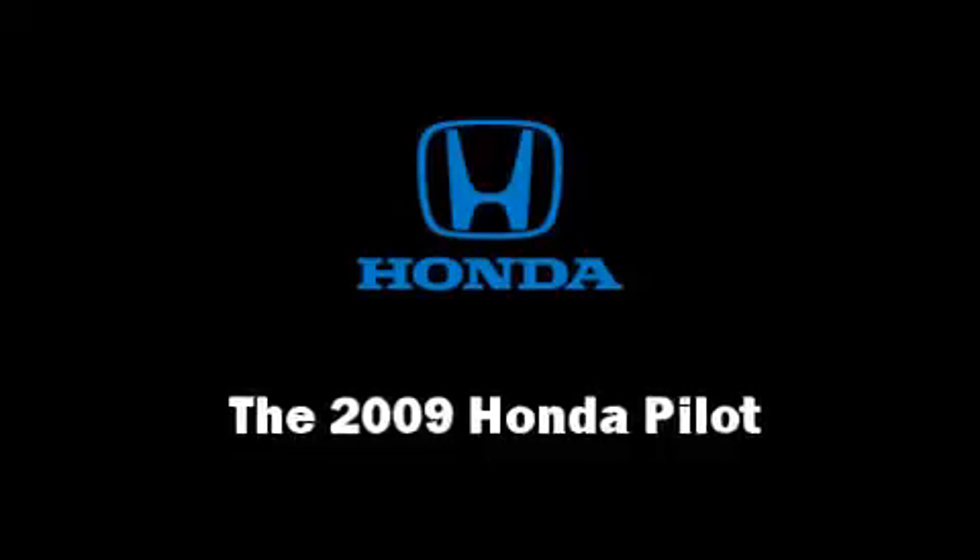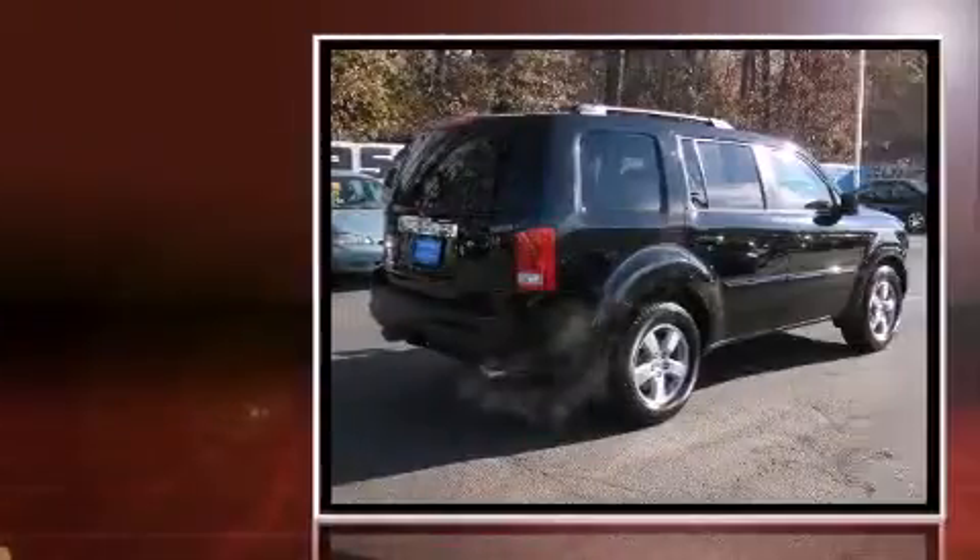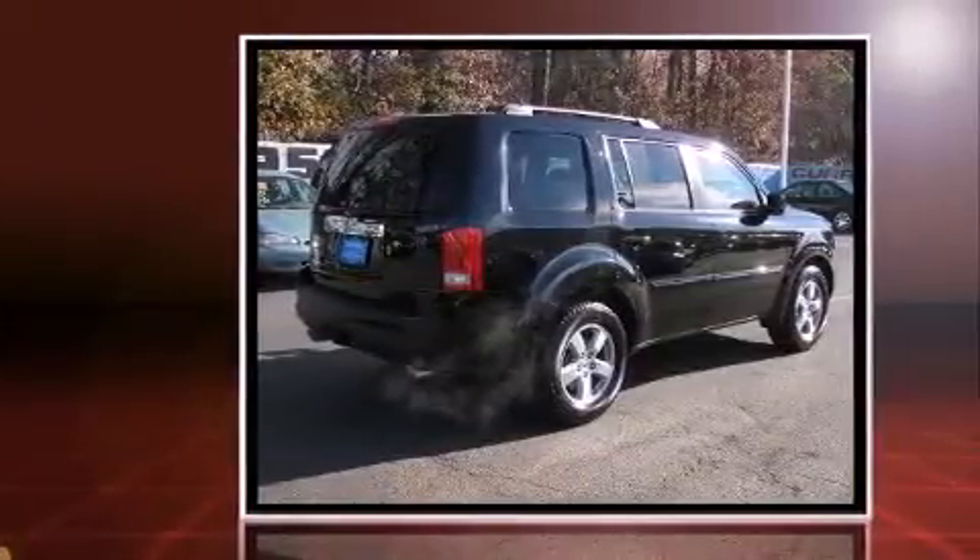Step into the 2009 Honda Pilot. Smooth gear shifts are achieved thanks to the refined six-cylinder engine. And for added security, dynamic stability control supplements the drivetrain.